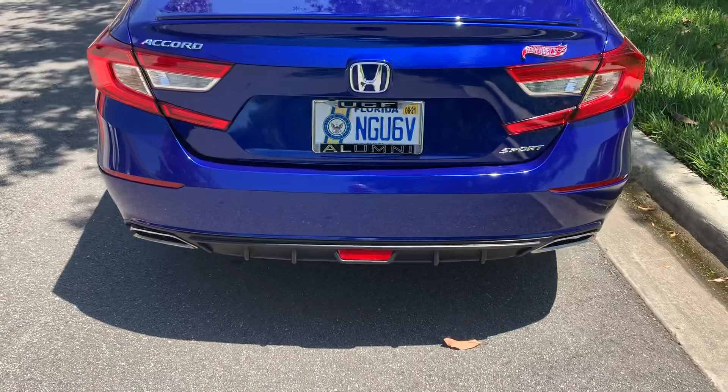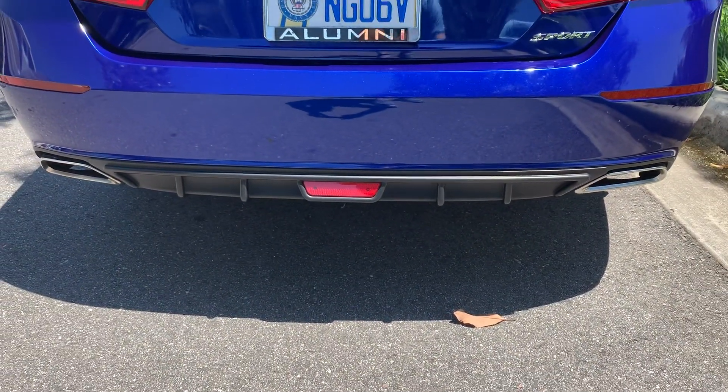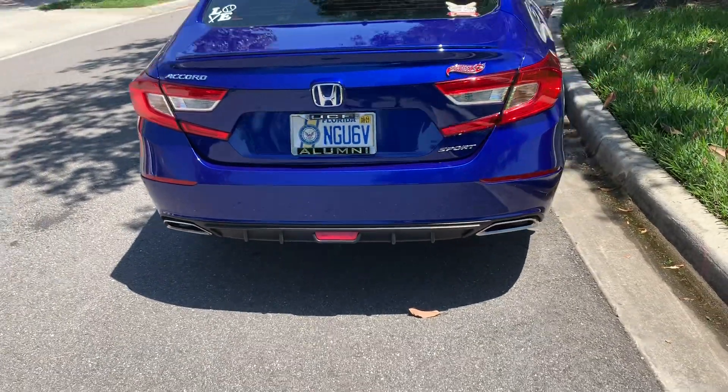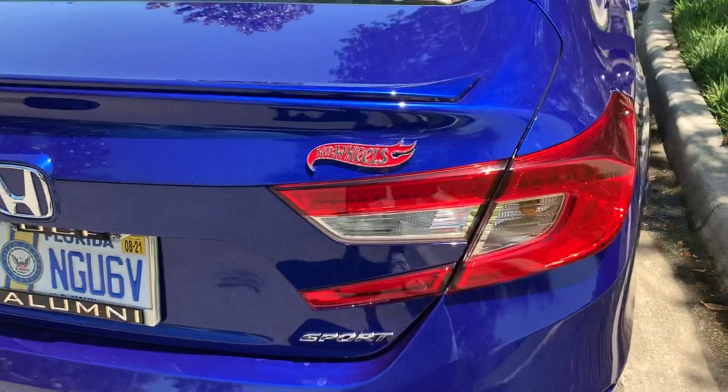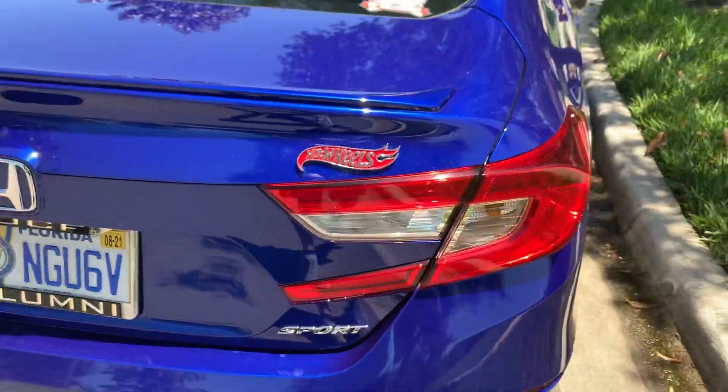In the back, I added the diffuser on the lower part of the bumper. And I'm an old-schooler, I love my Hot Wheels, so I had to put the Hot Wheels badge on it.